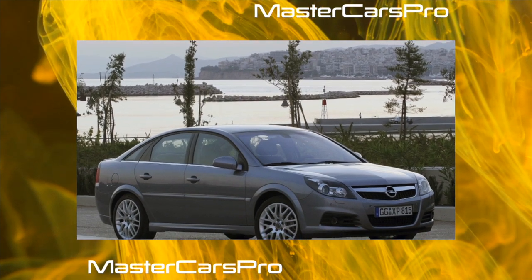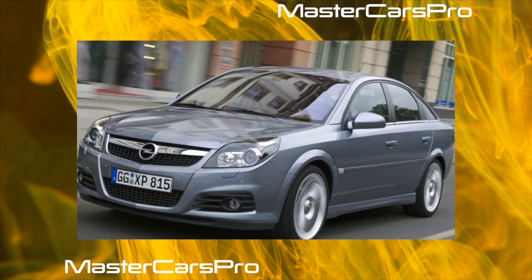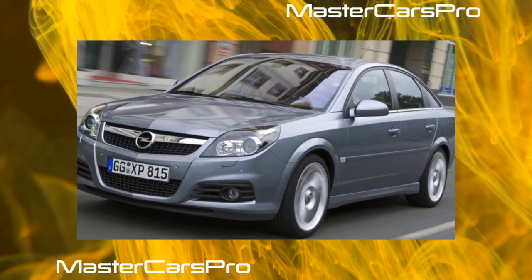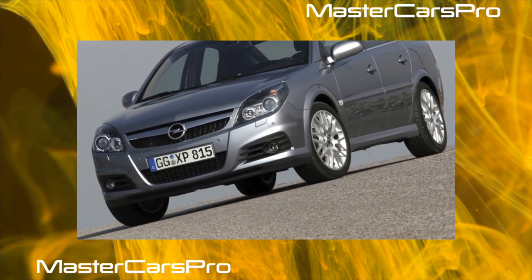After restyling, the Opel Vectra C is considered one of the most successful brand models created in recent decades, both in terms of technical data and performance. However, you will have to pay for this — even used Vectra C cars do not seem cheap.